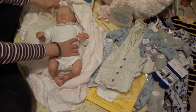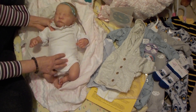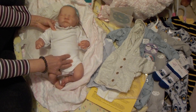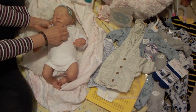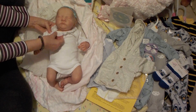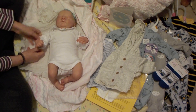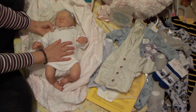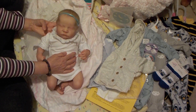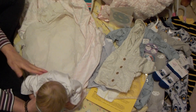Look at her — isn't she precious? Wow. This is a beautiful onesie; it's got a little eyelet ruffle around the neck and the sleeves. Look at her — she's so beautiful. And the hair — oh my gosh, this hair is amazing.